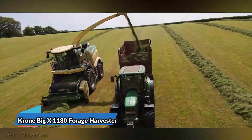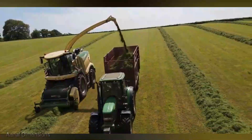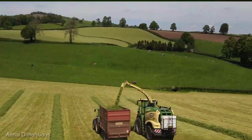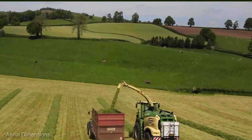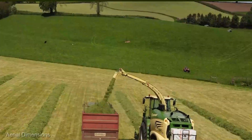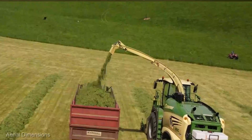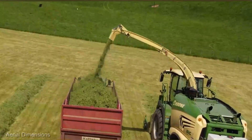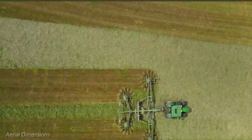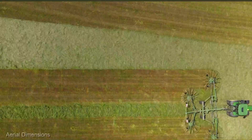Forage enthusiasts, brace yourselves for the Krone Big X 1180 Forage Harvester, coming in at $700,000. This machine isn't just a forage harvester — it's a forage harvesting revolution. With its immense power, wide working width, and state-of-the-art chopping system, the Big X 1180 turns grass and crops into nutritious feed with unmatched efficiency. Whether you're feeding livestock or collecting silage for storage, this forage harvester sets the standard for quality and productivity.